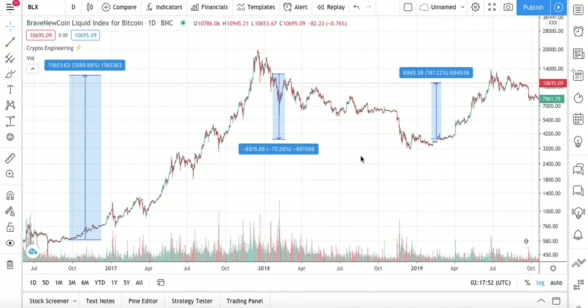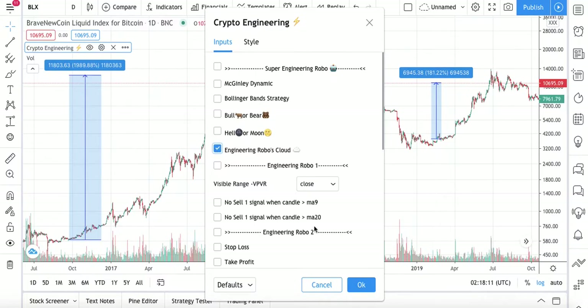Hello everybody, welcome back to my channel. Today we're going to be talking about Engineering Robo's Cloud Signal. I will be introducing you to Engineering Robo's Cloud Signals, and we are going to be looking at the Brave New Coin Liquid Index for Bitcoin on the one-day chart.